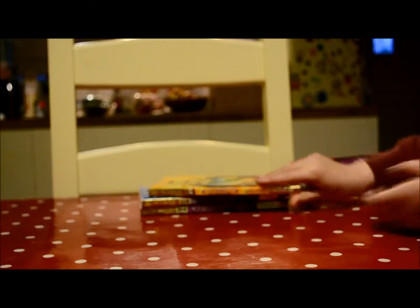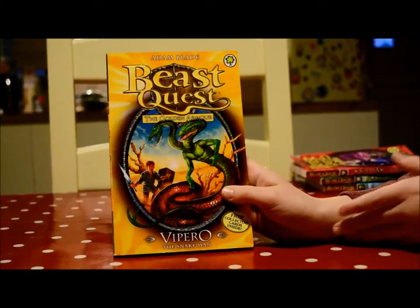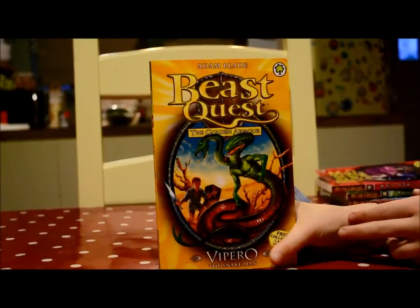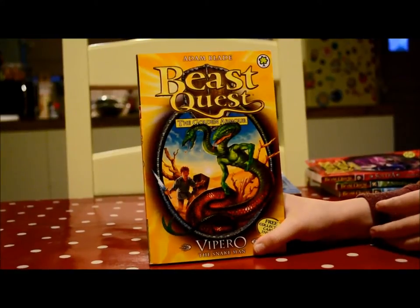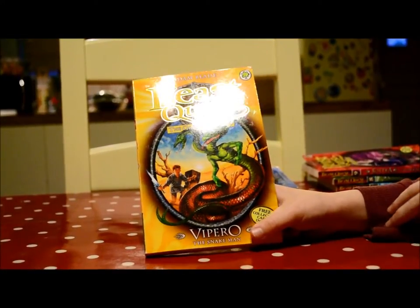Next one is Vipro. He's a two-headed snake. And this book was a really good one. Vipro was the very first beast that Tom and Elmer had to tackle at the same time.